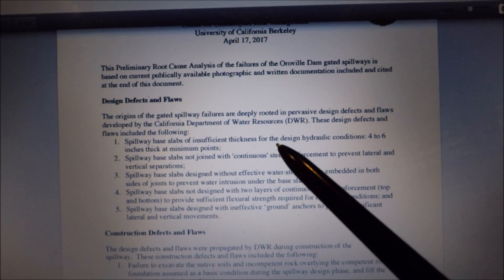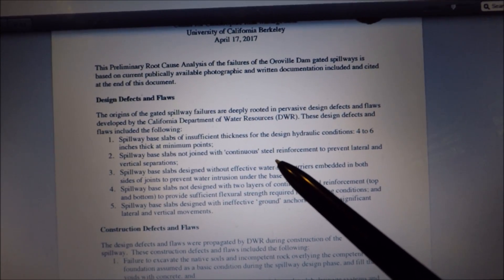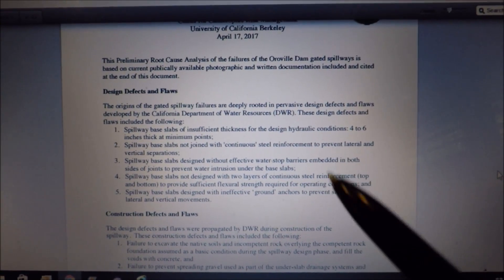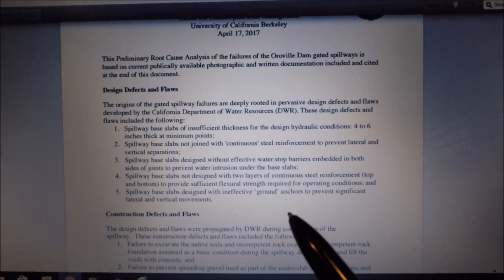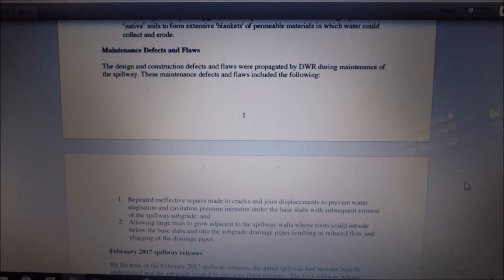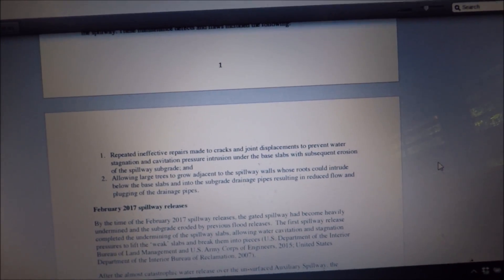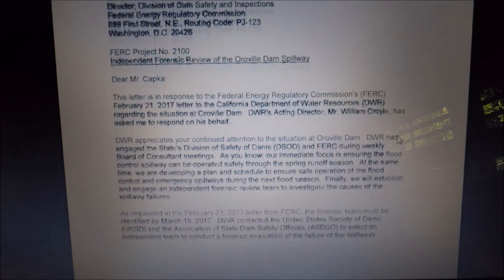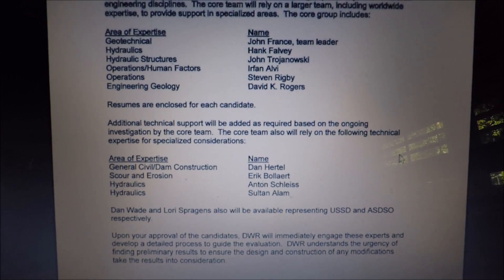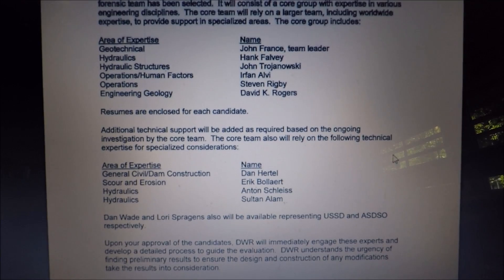The spillway base slab thickness is insufficient. The rebar placement, size, and diameter is insufficient. The preparation of the bedrock below was inadequate, and the anchoring of the spillway to the bedrock was also inadequate. He then goes on to point out the inadequate maintenance and inadequate drainage of the facility. Here's the letter showing the actual forensics team board of consultants doing the investigation on the Oroville spillway failure — Mr. Baya is not on this list. He is an independent engineer consultant producing his own report.